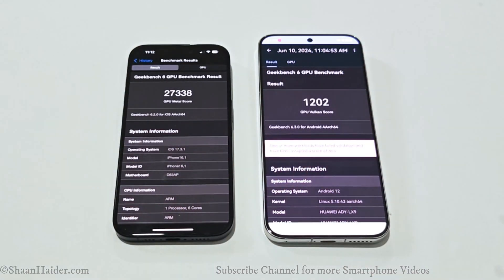On the Geekbench 6 GPU test, the iPhone 15 Pro scored 27,338 while the Huawei Pura 70 scored just 1202 — the difference is huge. As seen across all benchmarking tests, the iPhone 15 Pro scores way more points than the Huawei Pura 70 in GPU performance, meaning gaming performance on the iPhone 15 Pro will be far superior, and in all other specs the iPhone 15 Pro also performs better.